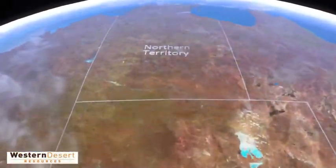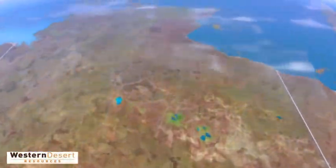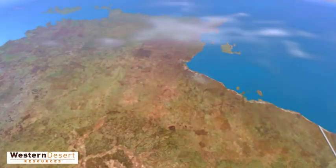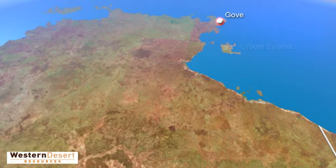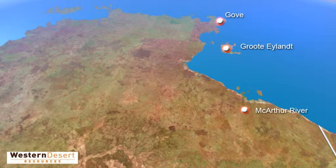The Northern Territory's top end is host to a number of world-class mineral deposits. These include the Gove bauxite operations, the Groot Island manganese deposits, and the MacArthur River zinc lead mine. Here, in the flat, sparsely populated land of the Gulf Country, a new mineral operation is being developed by Western Desert Resources.